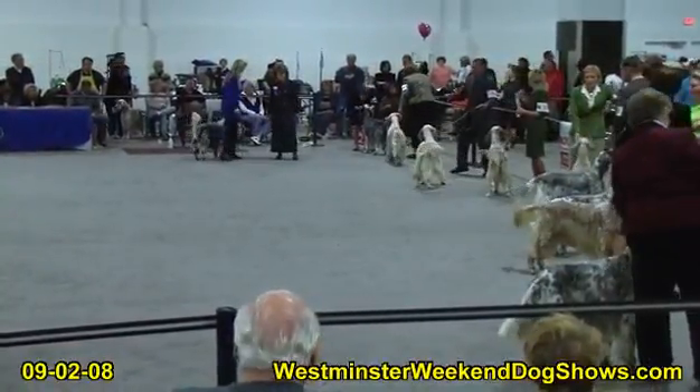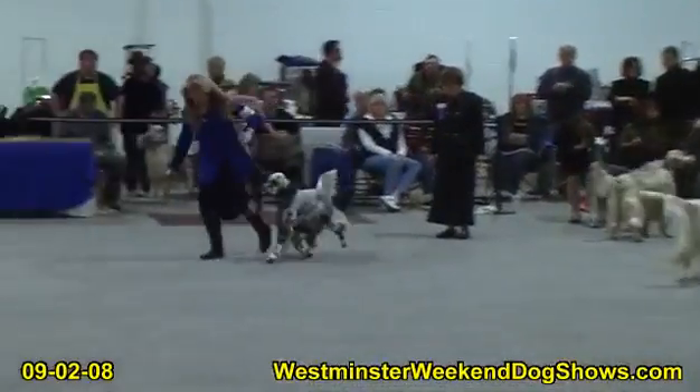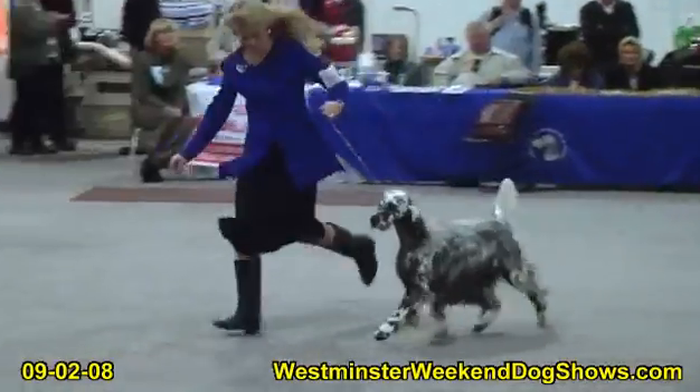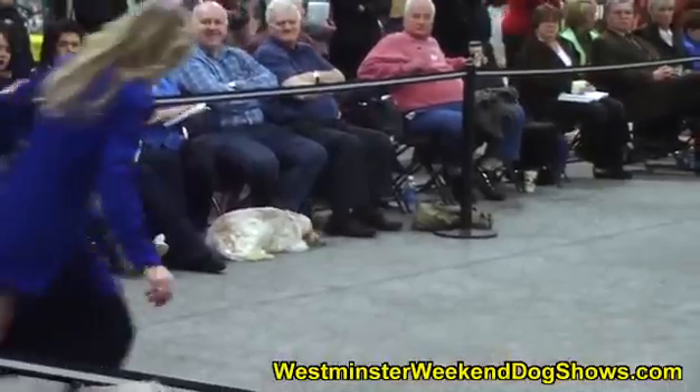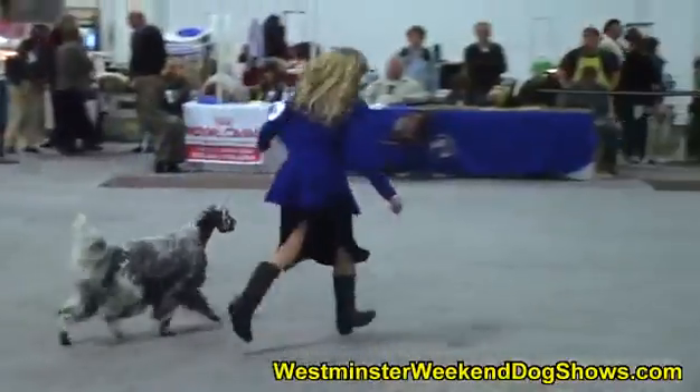Welcome to the English Setter Association of America Sunday Show. The dog we're seeing right now is Champion Setter Ridge's Limited Edition. This is the final cut that Judge Pat Craig Trotter has made.